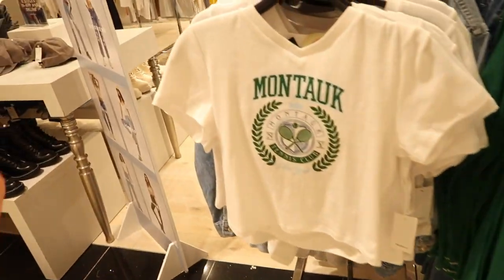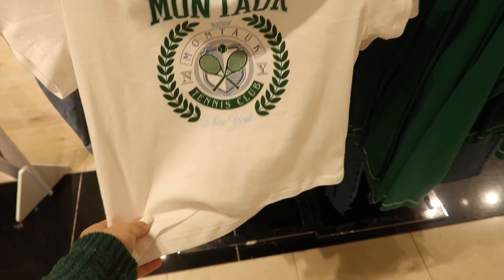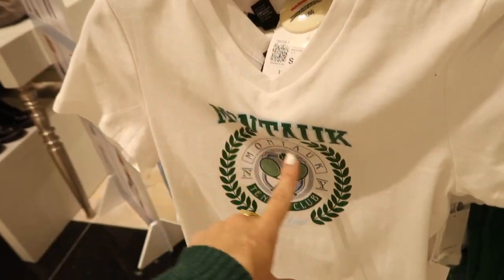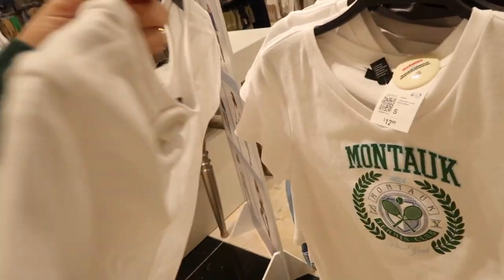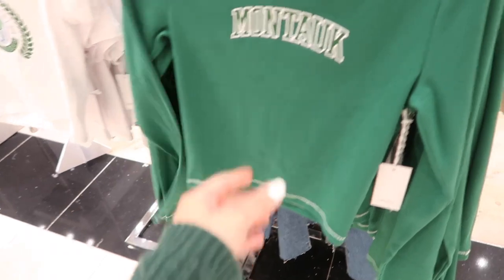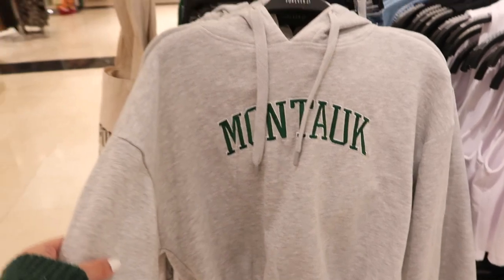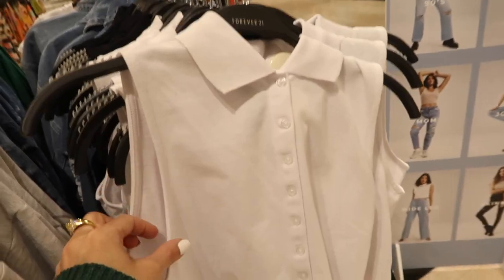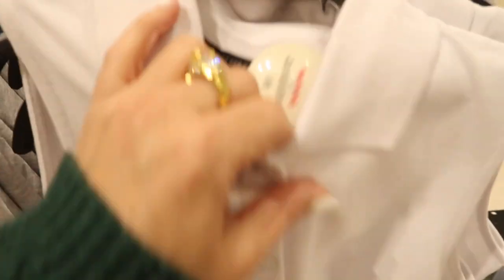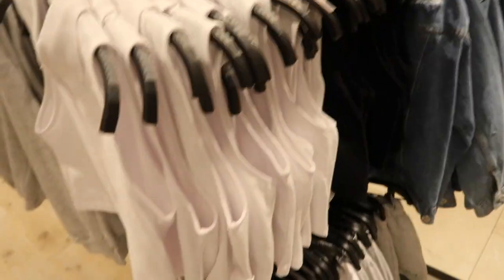Still seeing the Montauk tennis club for $12.99. They also have the ribbed long sleeve for $14.99 and the embroidered sweatshirt is really cute — I know this preppy look is going to be in. They're $24.99, cropped little button-down polo this one's $14.99, comes in the white and also in the black.